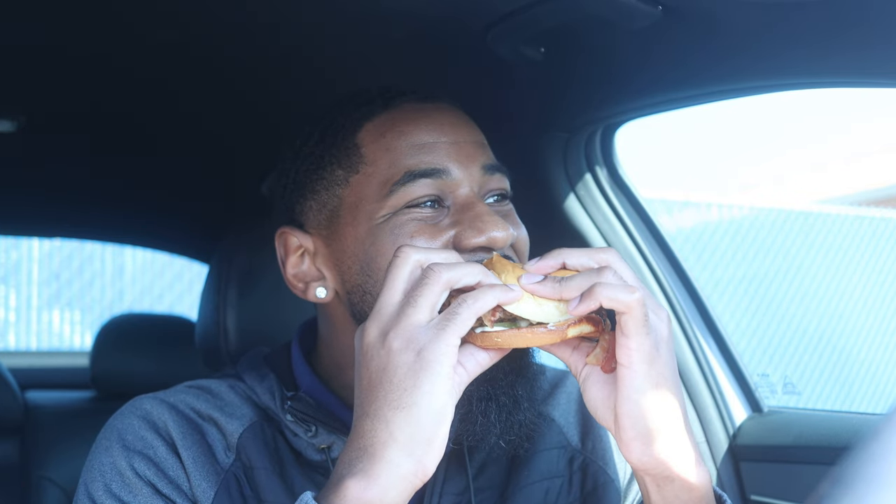Got me a couple pickles on the bottom. Let's get to it. [Eats sandwich] It was at this moment that he knew he messed up. Let me take one more bite. This mayo is crazy. So we're done with those.